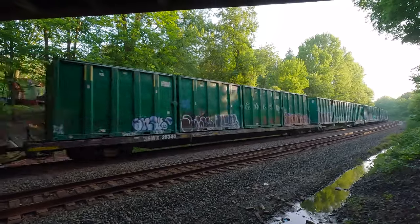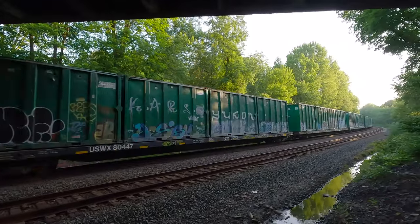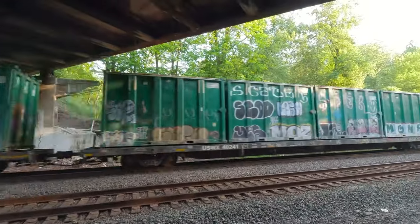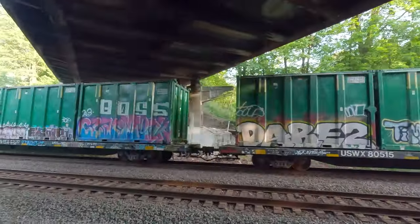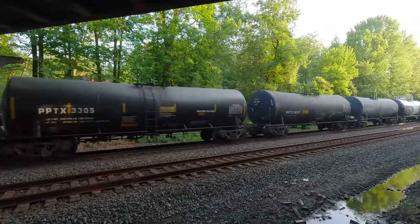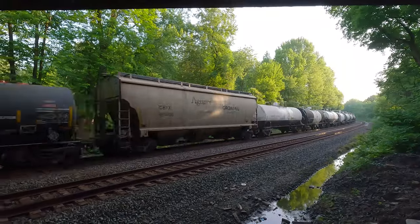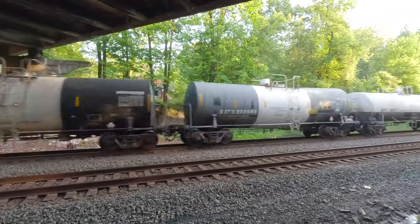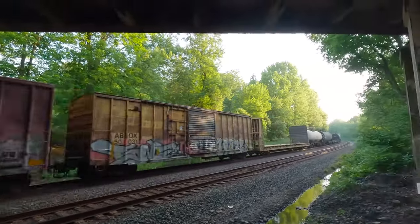40 cars — look at that graffiti. Wow, I got some empty tank cars. Got 1805 for those cars and we're done.